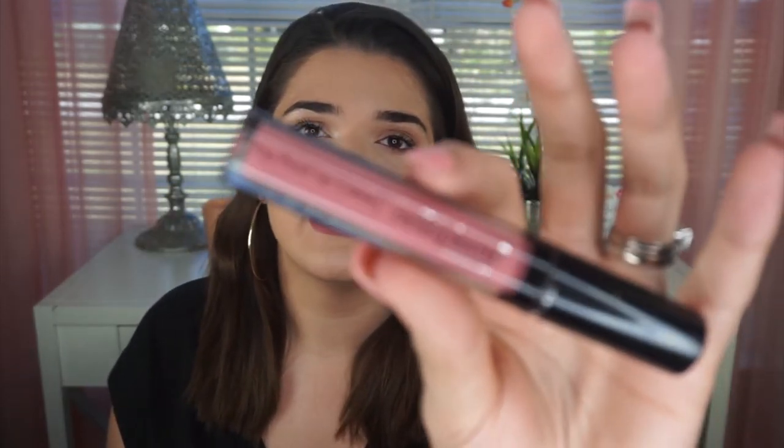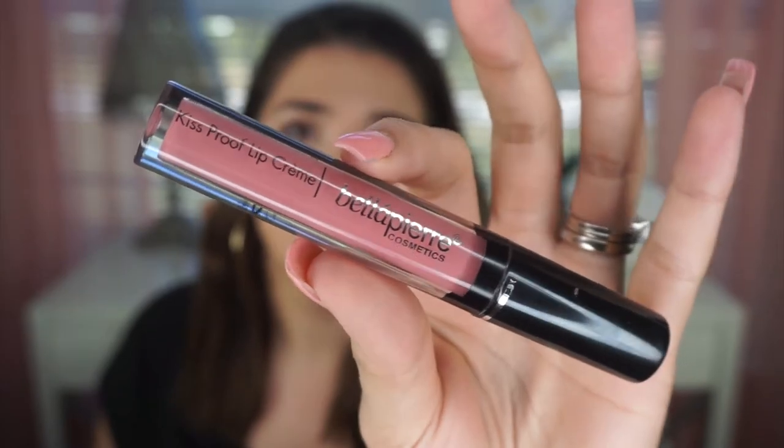First I want to talk about how I discovered this liquid lipstick. It is the Bella Pierre Kiss Proof — I'm not sure exactly how to say the second word, I think it might be French. This is what the shade I'm wearing now looks like. I picked up antique pink in my subscription box. When I first tried it, it was a little drying, but I'd never felt a liquid lipstick like this before. I fell in love with it instantly — the way it wears, how it applies, the doe-foot applicator, everything.